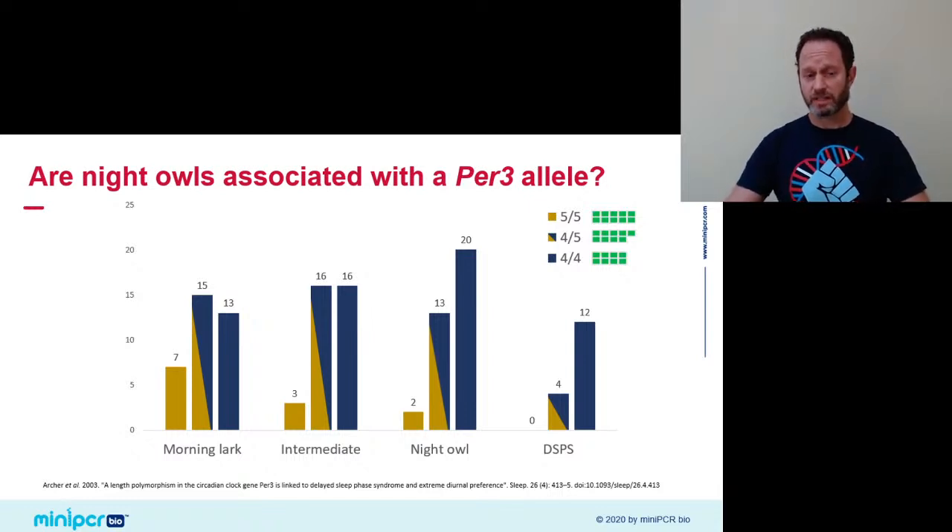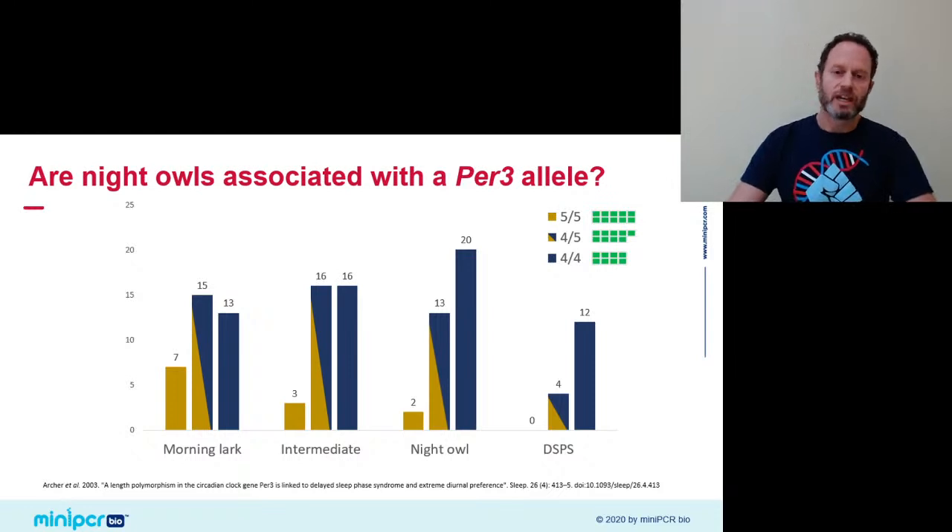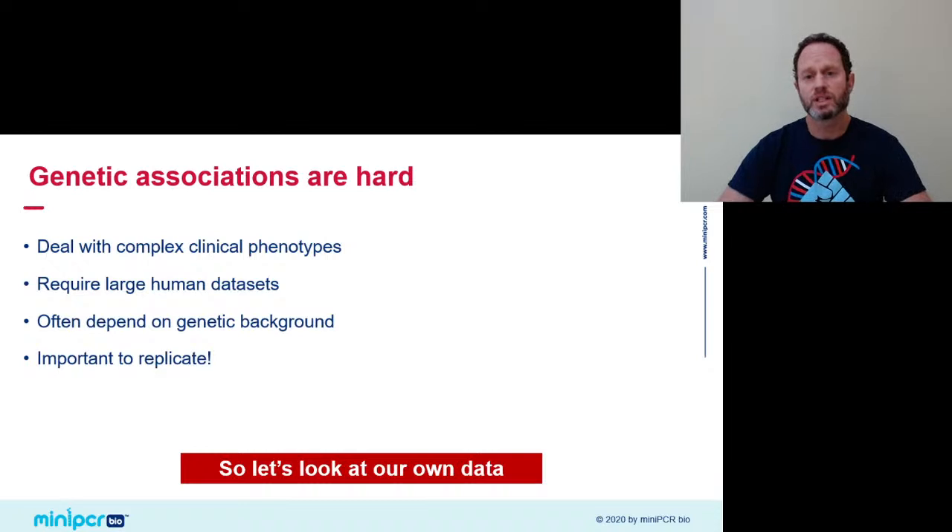This is an intriguing case of potential association between the 4 allele and eveningness, and the 5 allele and morningness. But do pay attention to the fact that by no means is this genotype deterministic of your phenotype. You may very well be a night owl and still be a 5-5. All that an association tells us is an increased likelihood that given a specific genotype, the carrier will display the associated phenotype — like an increased risk.